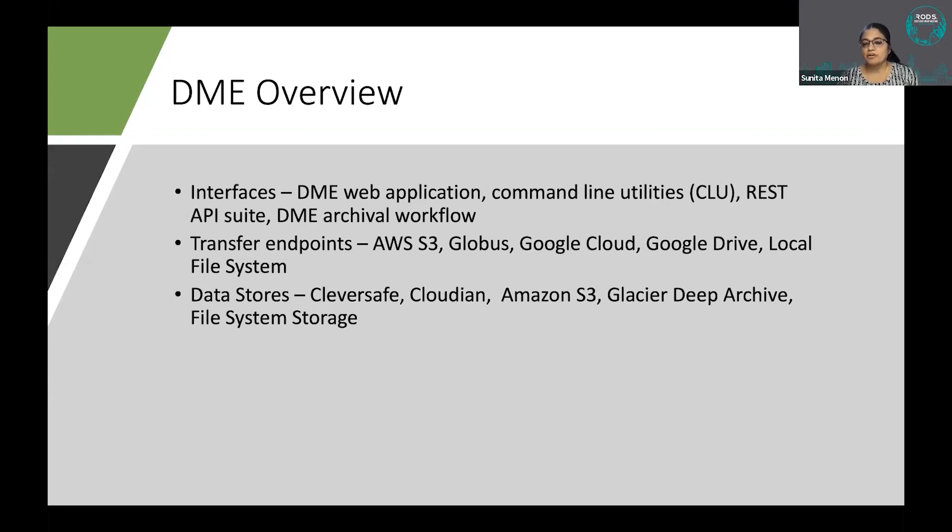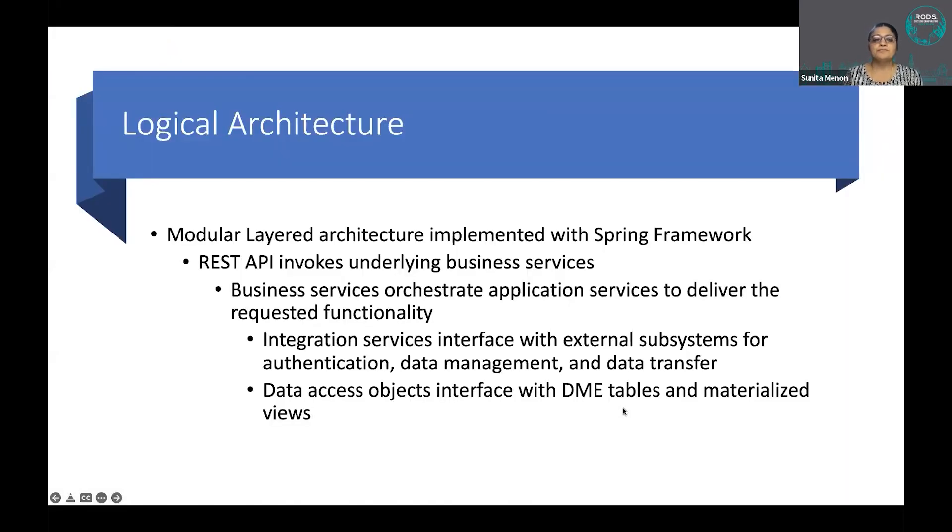We support a host of transfer endpoints — the most recent request has been for box.com support. For data stores, we currently host all data in Cloudian, having previously hosted it in Cleversafe — both are S3 object stores. We switched to Cloudian for cost reasons, but due to storage virtualization, users don't have to worry whether their data is in Cleversafe or Cloudian.